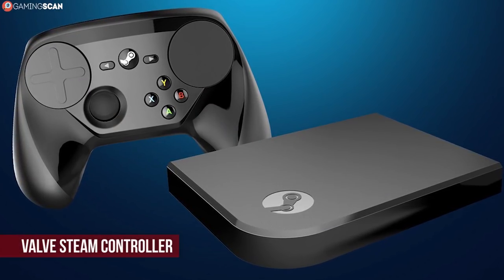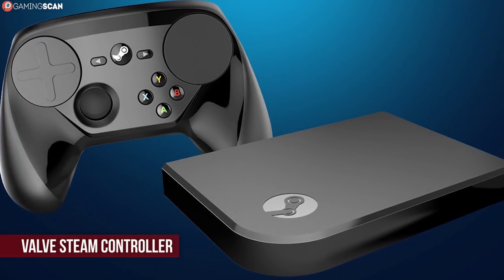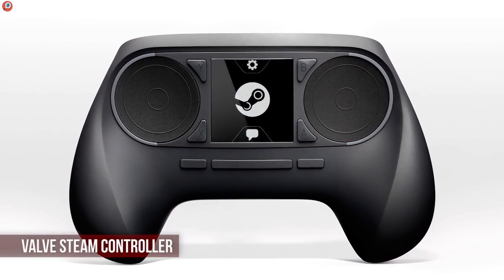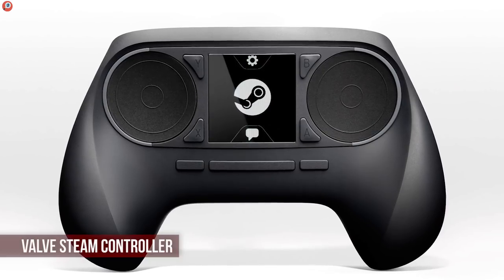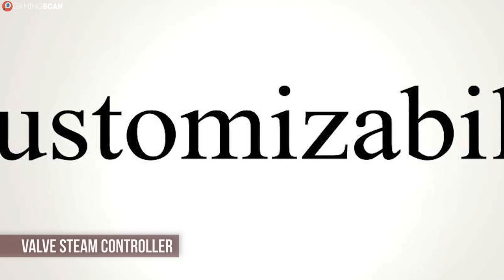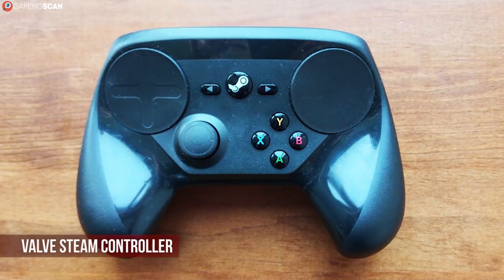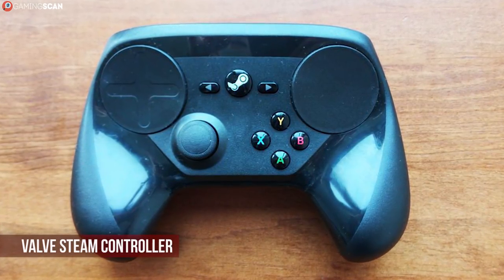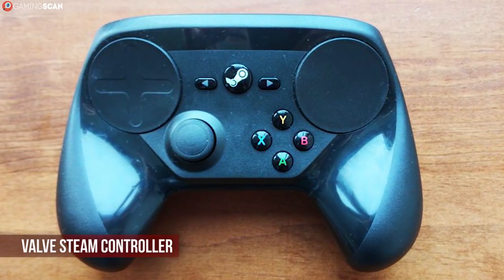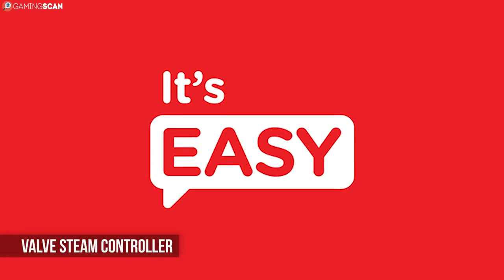One thumbstick and the four face buttons remain, but the second thumbstick and the D-pad were replaced by two trackpads. These trackpads can be mapped to serve any purpose — from simple mouse control to steering wheels or anything in between. Customizability is one of its biggest strengths; you can remap every single button and function to your liking. Nothing else would suffice for a controller made for games that don't support controllers. Aside from that, it remains unbeaten in terms of motion control, using both a gyroscope and an accelerometer.